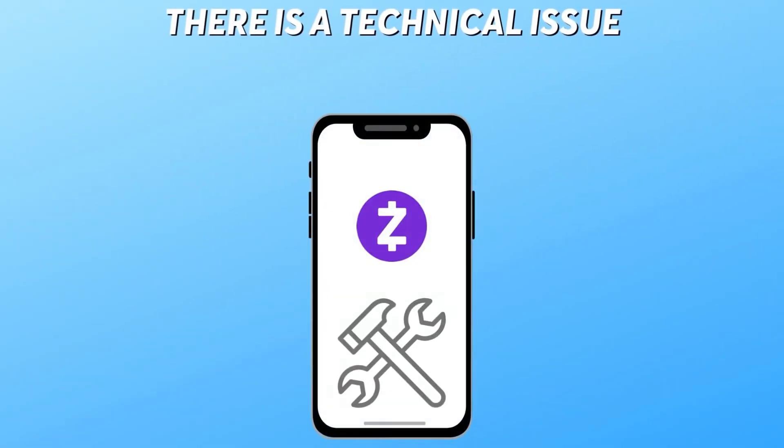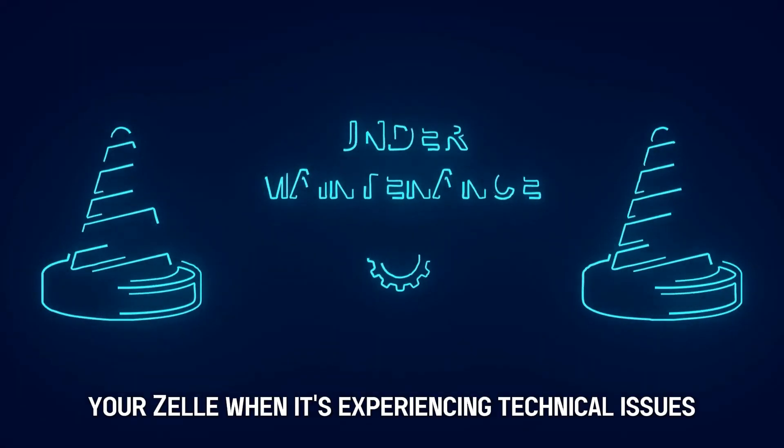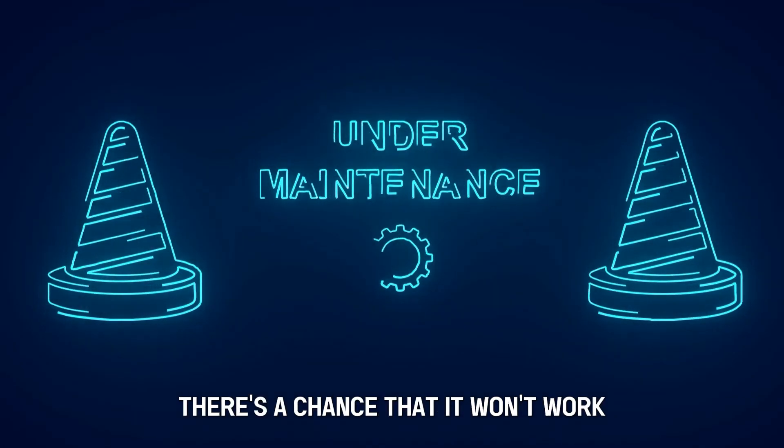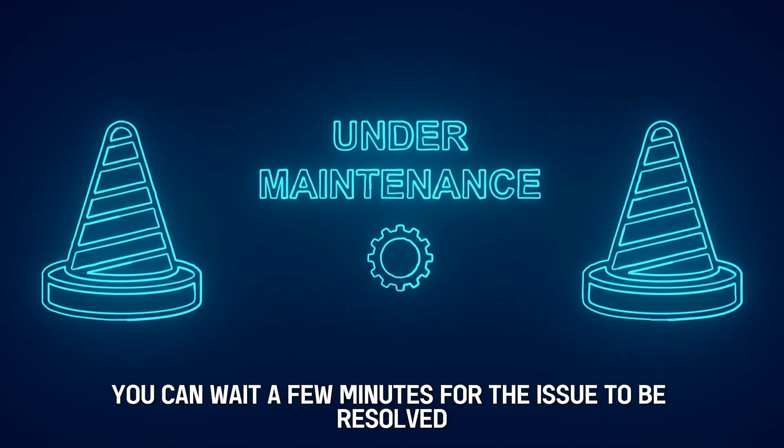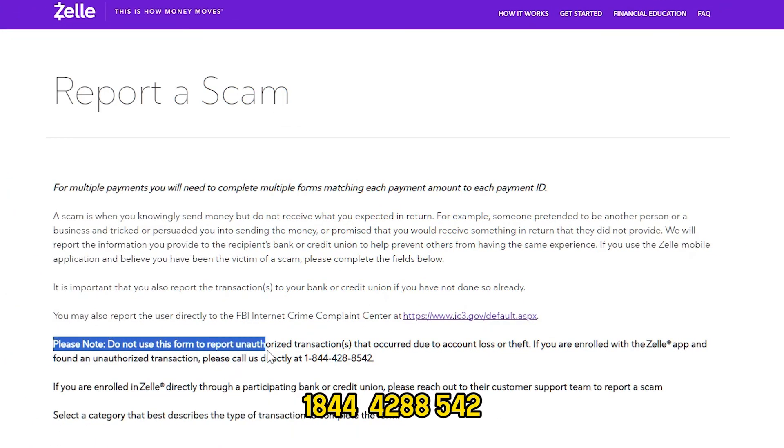There is a technical issue. There may be a technical hitch with the Zelle app that most customers may not be aware of. If you try using your Zelle when it's experiencing technical issues, there's a chance that it won't work. You can wait a few minutes for the issue to be resolved or contact the Zelle team at 1-844-428-8542 for help.